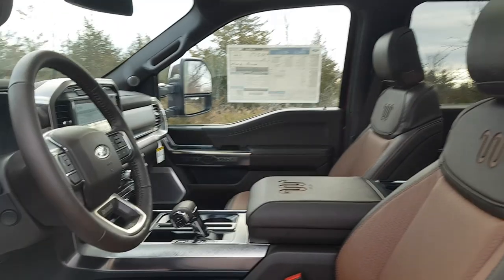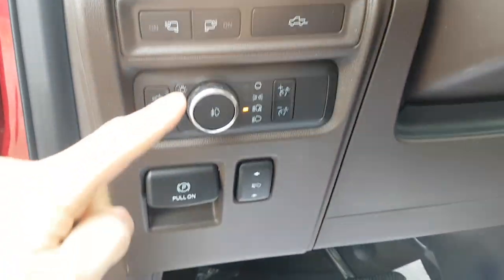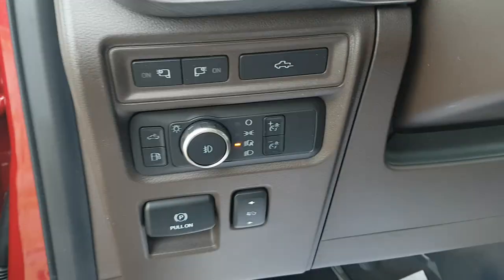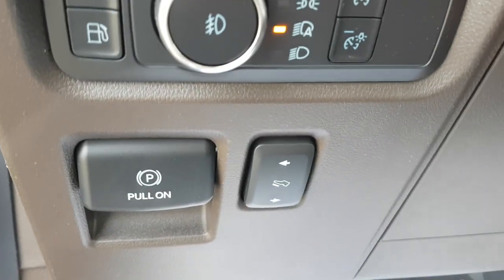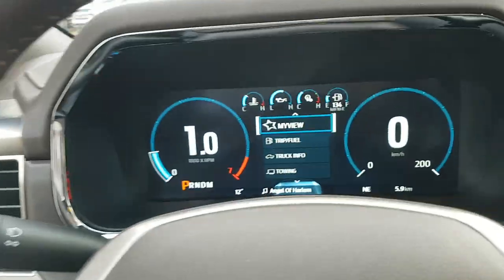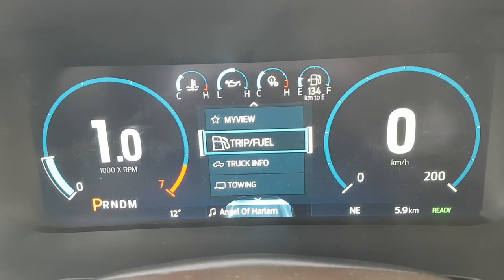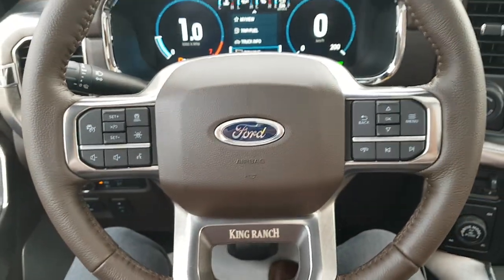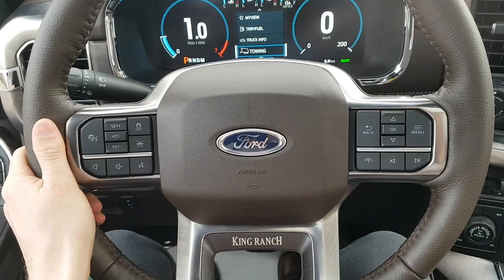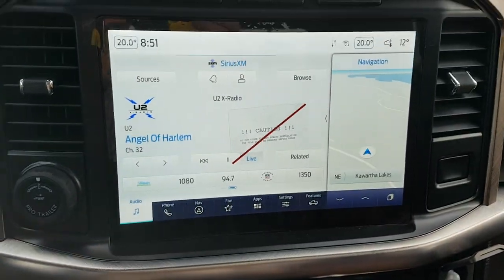Stepping into the vehicle, you have automatic headlights, side mirror lights, and the ability to drop the tailgate from inside. The adjustable pedals are a great feature too. Behind the steering wheel is a full digital screen with a speedometer and customizable views. The steering wheel also has cruise control buttons and is a heated steering wheel with a really nice feel.